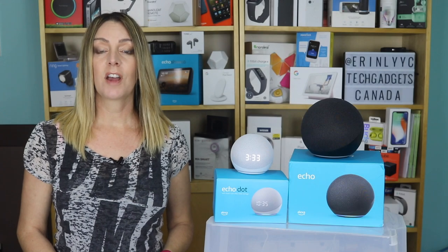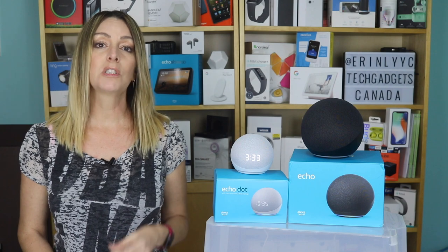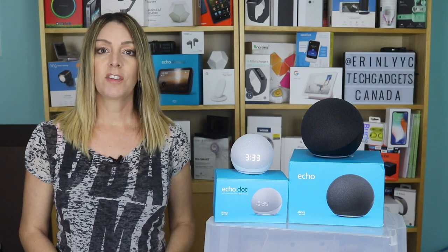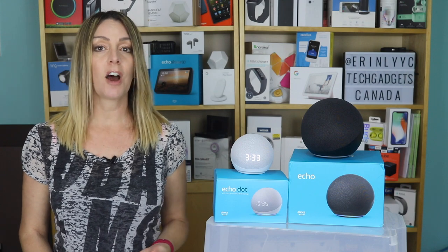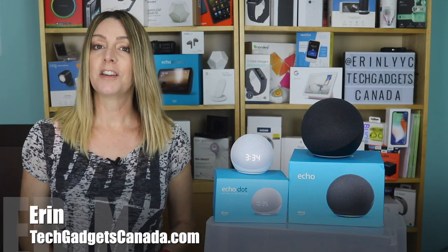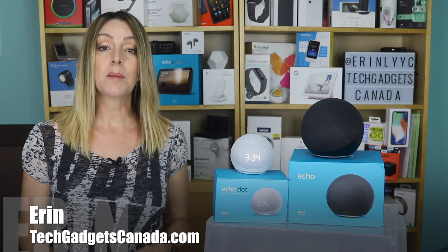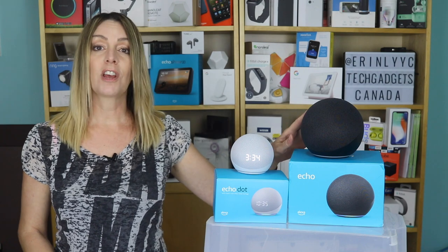Smart digital assistants have come a long way. Once pricey novelties, today they're almost home essentials. They're evolving to be not just smart speakers, but home automation bots, premium level audio devices, and they blend a lot better into your home decor. I'm Erin from TechGadgetsCanada.com and Amazon has launched its newest Echo device, the Amazon Echo 4th Generation.